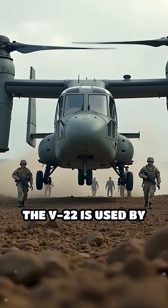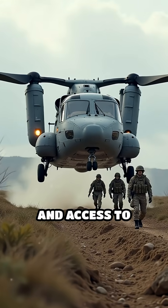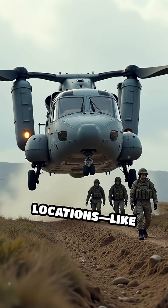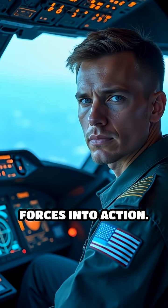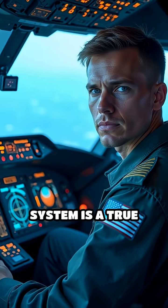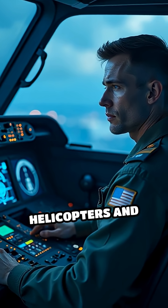The V-22 is used by the military for missions that demand speed, flexibility, and access to tricky locations — like rescuing troops, delivering supplies, or flying special forces into action. Its tilt-rotor system is a true engineering marvel, combining the best features of helicopters and airplanes.